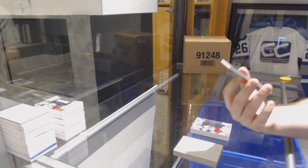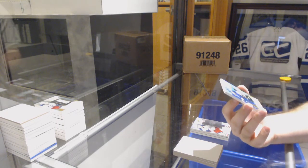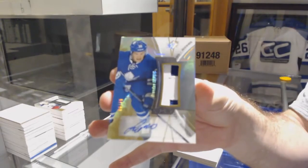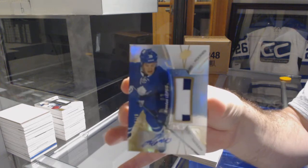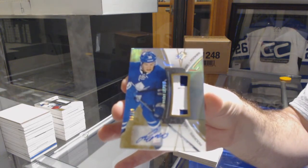Oh, that's filthy — number 299 rookie patch auto for the Maple Leafs, Brendan Leipsic. There we go!